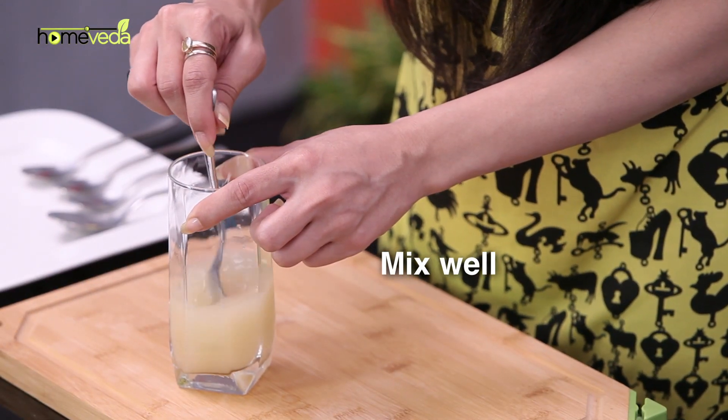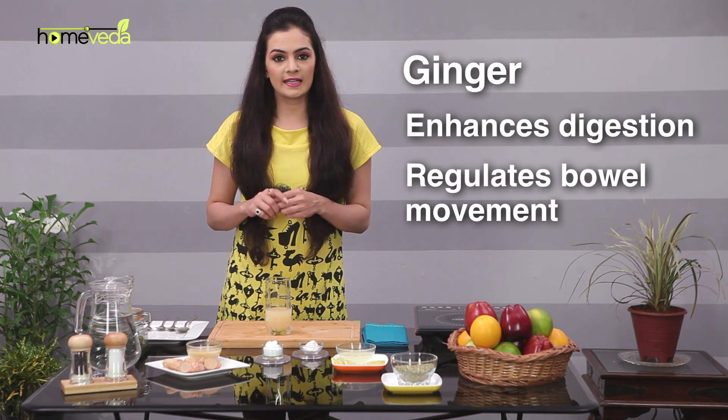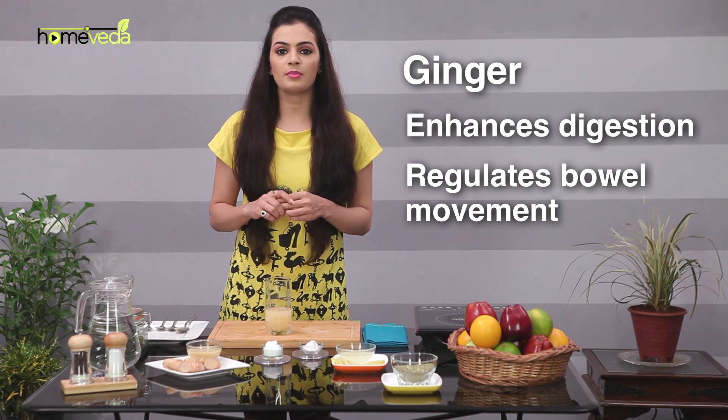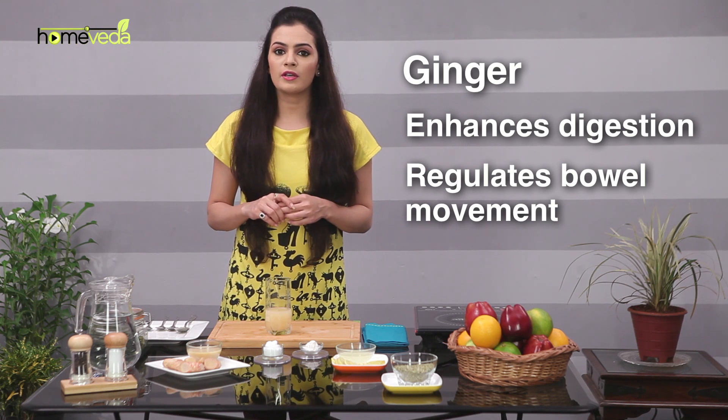Ginger serves as an excellent digestive aid. It enhances digestion by increasing the pH level of the stomach and stimulating digestive enzymes. It also regulates bowel movements through its high fiber content and compounds called ginger oils.